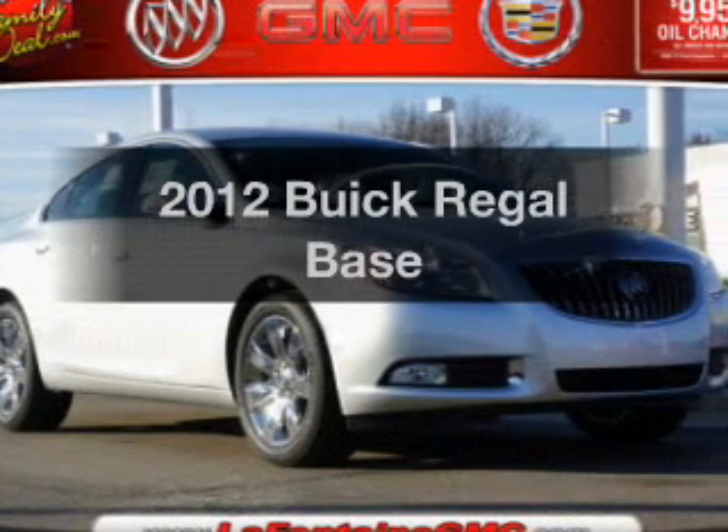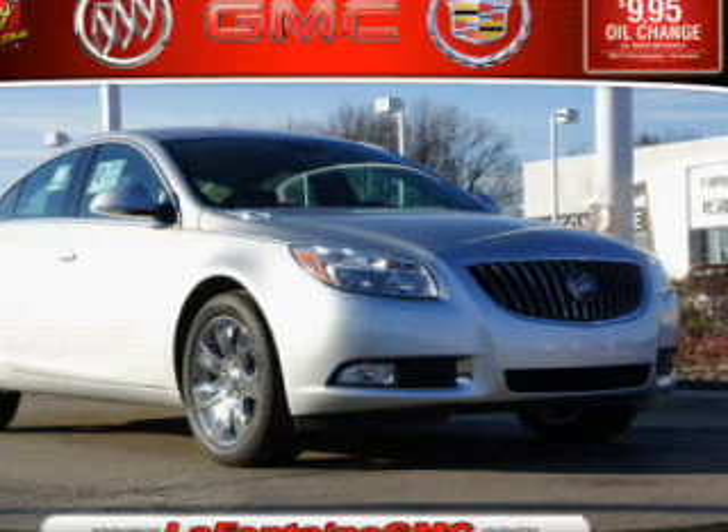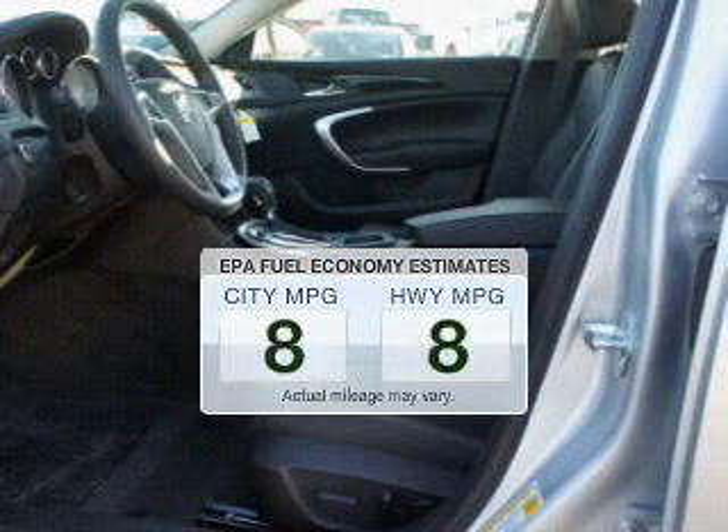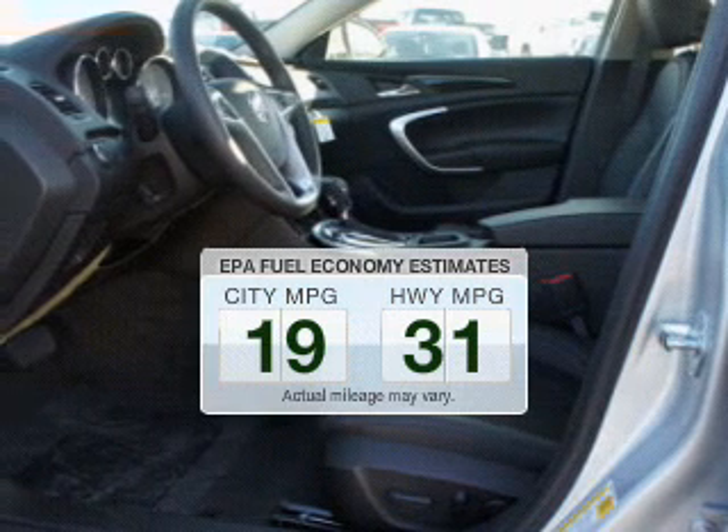Check out this 2012 Buick Regal. If you're looking for an automobile with great attributes, look no further. Save your money and make fewer trips to the gas station to fill your gas tank when driving this fuel-efficient vehicle.